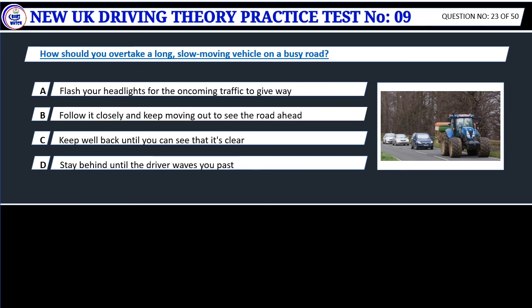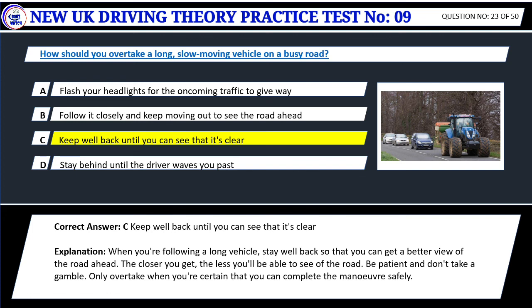Question 23. How should you overtake a long, slow-moving vehicle on a busy road? A. Flash your headlights for the oncoming traffic to give way. B. Follow it closely and keep moving out to see the road ahead. C. Keep well back until you can see that it's clear. D. Stay behind until the driver waves you past. Correct answer: C. Keep well back until you can see that it's clear. When you're following a long vehicle, stay well back so that you can get a better view of the road ahead. The closer you get, the less you'll be able to see the road. Be patient and only overtake when you're certain that you can complete the maneuver safely.